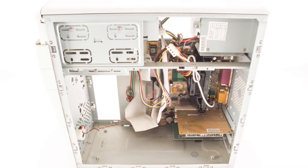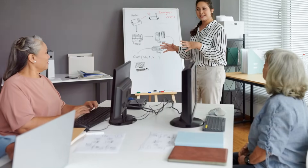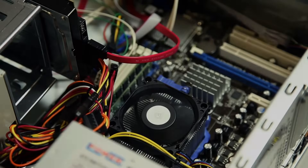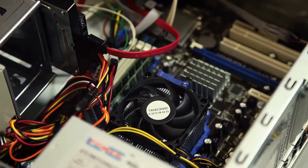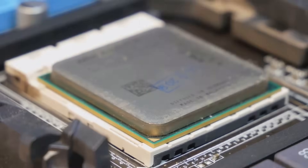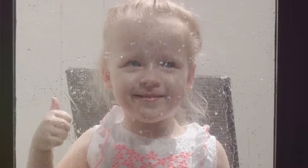So, there you have it. Computers are made up of so many amazing parts, each with its own special job. Next time you see a computer, you'll know exactly what's inside. Keep being curious, and who knows? Maybe you'll build your own computer one day. Thanks for watching, and see you next time.